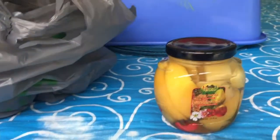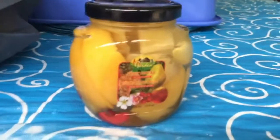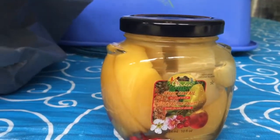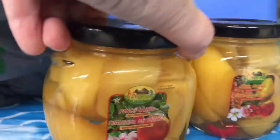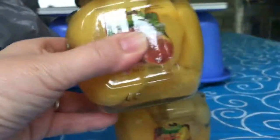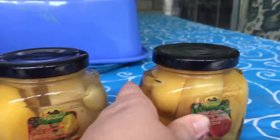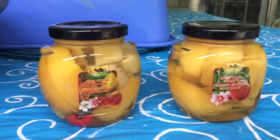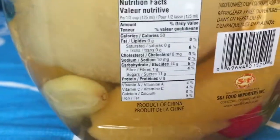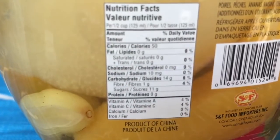I got these little glass jars of fruit cocktail and peaches. You can see the little handles here — they're really cute jars, plus there's some yummy fruit inside. I looked at the ingredients on the back and the sodium content is nil, which is perfect for me.